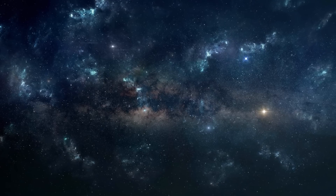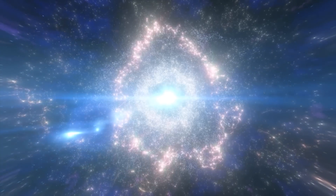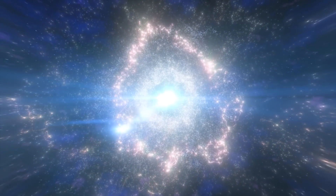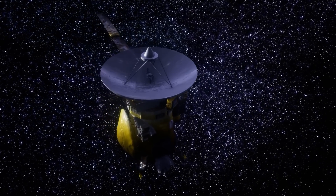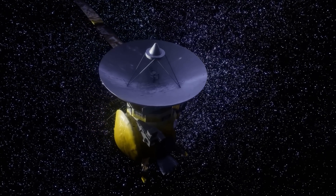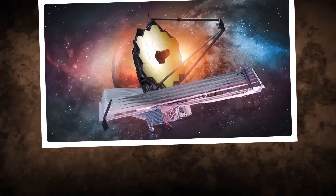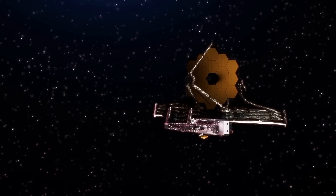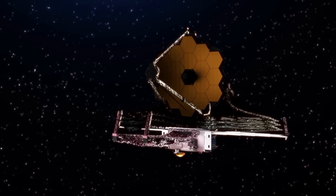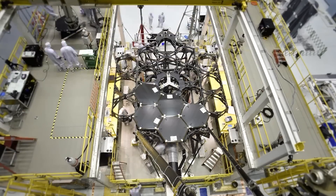Our curiosity and hunger for knowledge have pushed us to visit unimaginable parts of the universe. While we cannot go ourselves, we started creating telescopes that could. The James Webb Space Telescope is the most powerful and ambitious of them all. The JWST is more like a time machine, a cosmic detective, and a window into the universe's deepest secrets. But how did this incredible idea come to life?